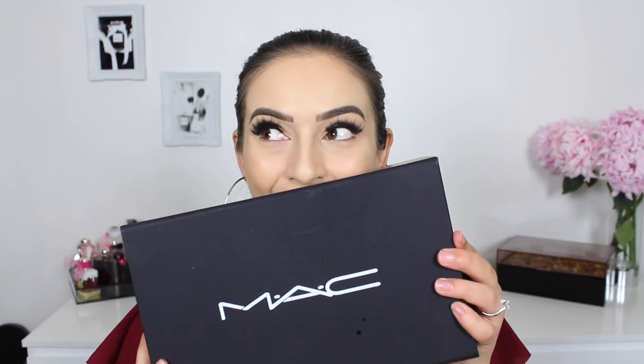Thank you so much to MAC Cosmetics for providing some goodies for the purpose of this video. If you love a bit of colour, this one is for you — You Wouldn't Get It. Providing a stunning pink base, this would be beautiful on all skin tones.